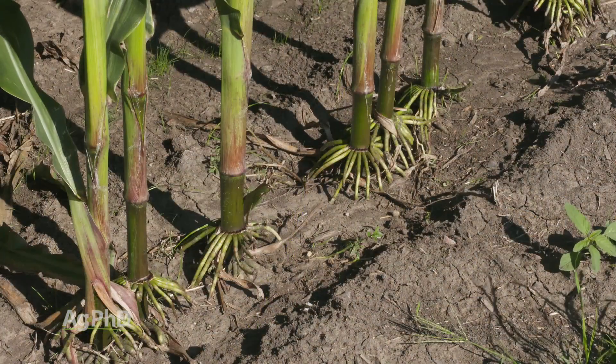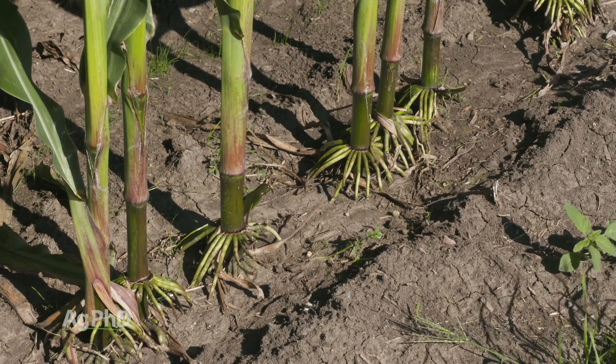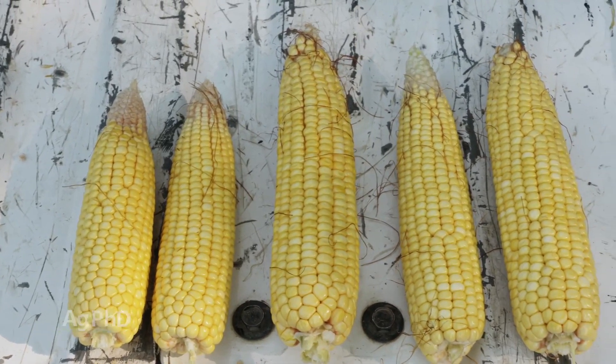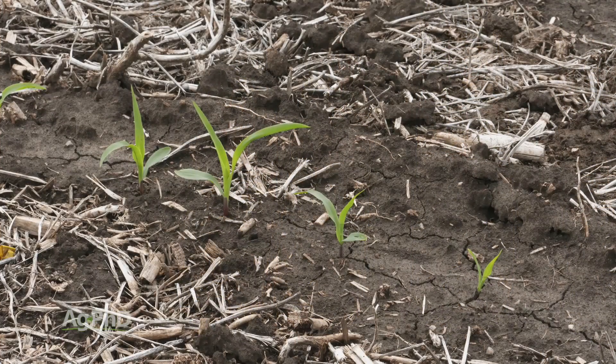Spacing, avoiding doubles and triples, as well as how even your emergence was, will still be evident in your fields right now. I encourage you, get out in your fields and check it out. Look at the consistency of your stand and the consistency of the size of the ears and ear placement. When you see those smaller ears, there's a great chance that it stems back to uneven emergence and an error made by you or your planter this spring.